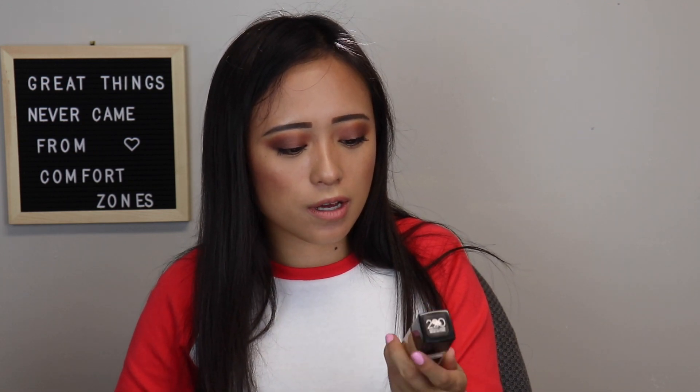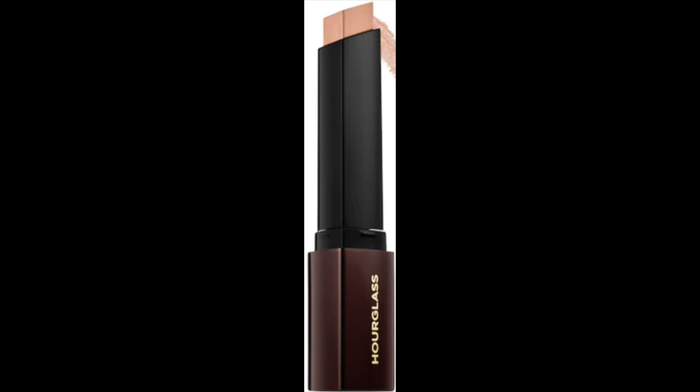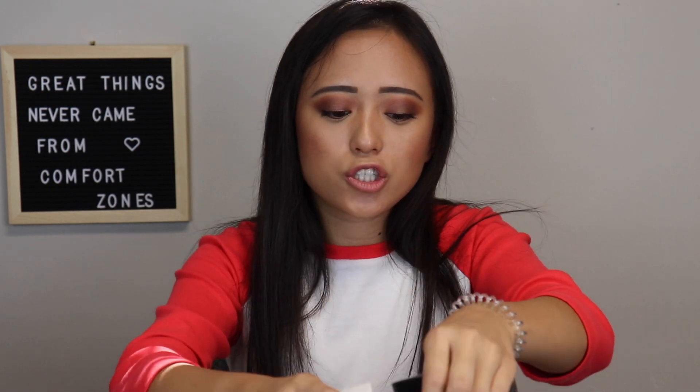I also forgot to mention the Hourglass stick foundation — I have that at my apartment too. I do really like it but it's a little drying so I like to mix it with my liquid foundations. It's a bit bougie but I'd recommend it, and it's great for trips because it's very portable. Lastly, the Maybelline Fit Me Matte in 220. I like this — it's light coverage though, and I tend to prefer full coverage. It's nice to mix with other foundations and it's very affordable compared to the Superstay.